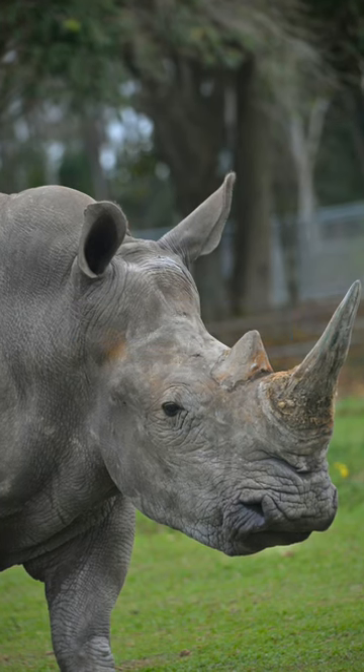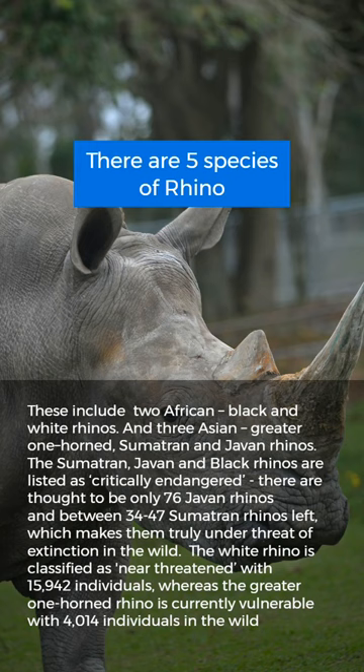Did you know there are five species of rhino? These include two African — black and white rhinos — and three Asian: greater one-horned, Sumatran, and Javan rhinos.